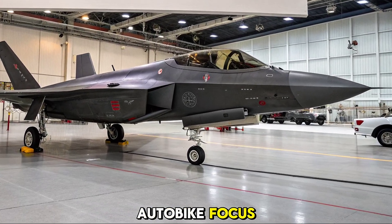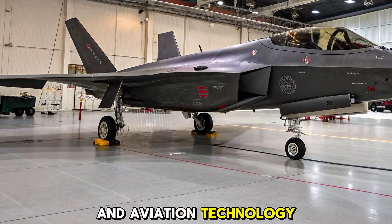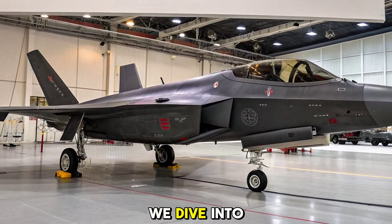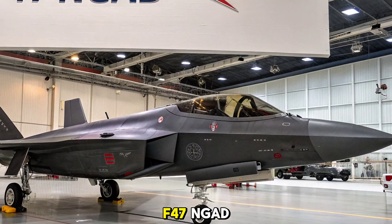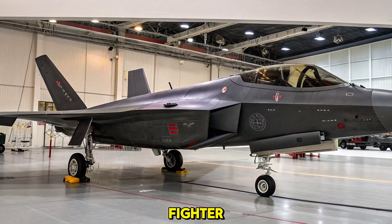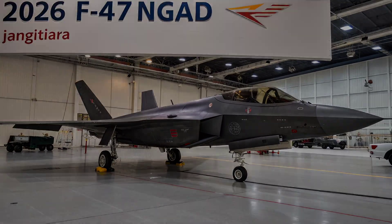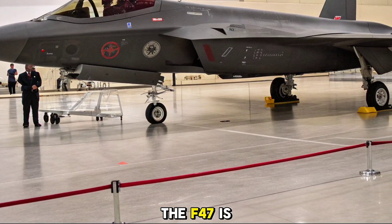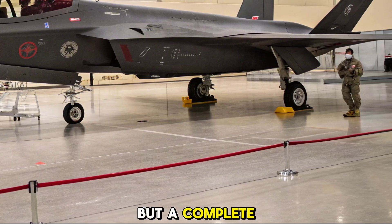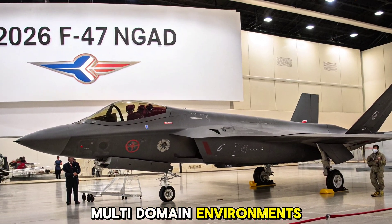Welcome back to Autobike Focus, where we bring you closer to the future of defense and aviation technology. In today's feature, we dive into the US Air Force's groundbreaking 2026 F-47 NGAD, the sixth generation fighter that is redefining air superiority for the 21st century. As part of the Next Generation Air Dominance Initiative, the F-47 is not just a fighter jet but a complete system of systems built to operate in highly contested, multi-domain environments.